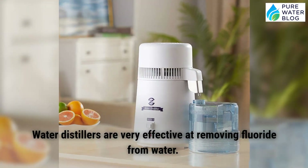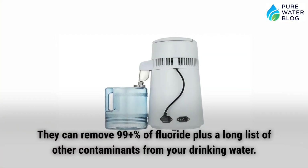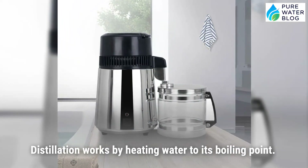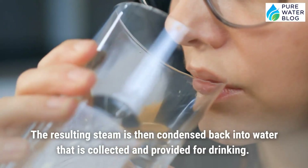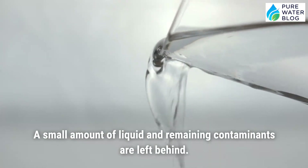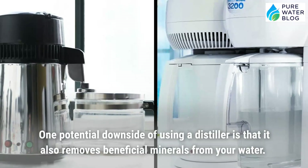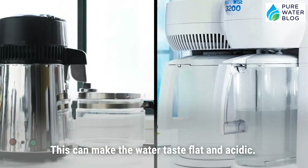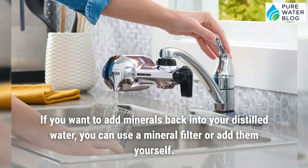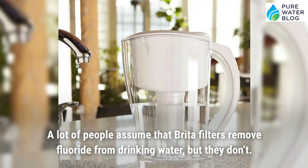Water distillers are very effective at removing fluoride, capable of removing 99%+ of fluoride along with a long list of other contaminants. Distillation works by heating water to its boiling point; the resulting steam is condensed back into water collected for drinking, while contaminants are left behind. One potential downside is that distillation also removes beneficial minerals, which can make the water taste flat and acidic. If you want to add minerals back, you can use a mineral filter or add them yourself.